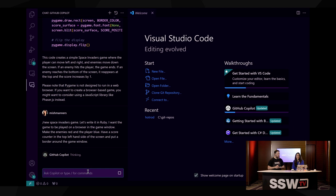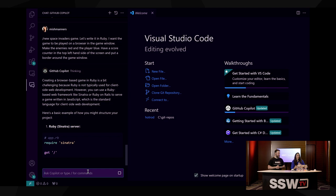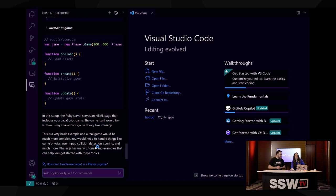I'm going to say: new space invaders game, let's write it in Ruby, not Python. And I'm going to give it more information about what I actually want — the game to be played on a browser in a game window, make the enemies red, the player blue, have a score count on the top-left corner of the screen, and put a border around the game window. So I'm being much more specific. If you went to your travel agent and said, me and my partner want to go to Japan, two weeks from now, for three weeks, staying in Tokyo mostly, what's your recommendation? The more information you provide upfront, the better the recommendation.